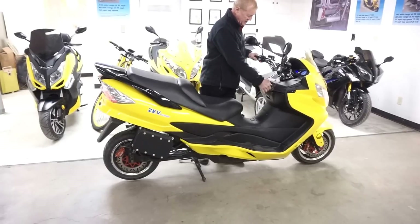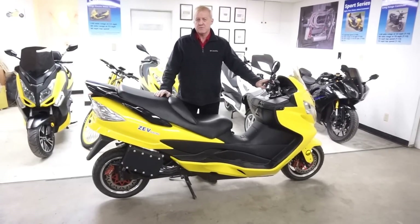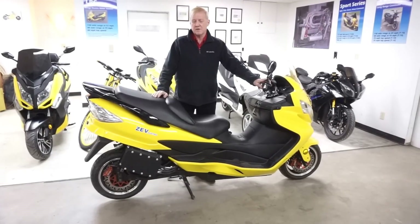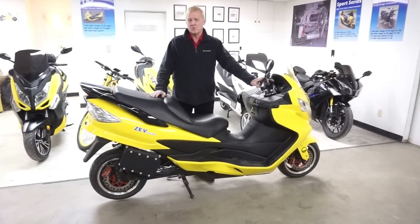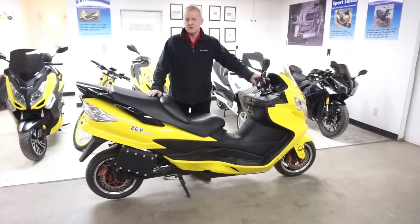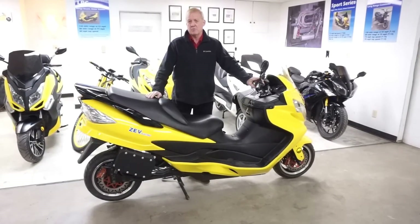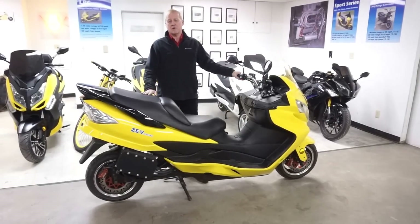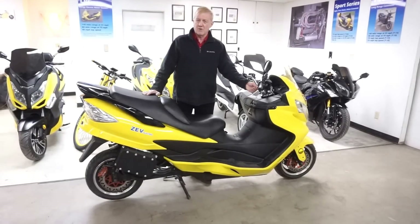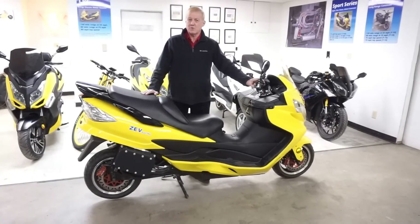The performance on this bike can be tailored to however the customer wants it. While there are three modes, there are also three different programs in the controller, and we can set each one of those programs in three other different ways. For instance, Econ can have three different variations of Econ, three different variations of standard, or three different variations of performance — though you can only have three available at any one time. That way we can tailor the performance of this bike to whatever the customer wants. If you want a soft Econ for high range where the standard is a little softer, but still have a high performance mode for some ripping and tearing when you want to — we can do that.